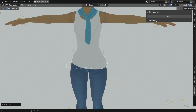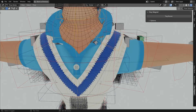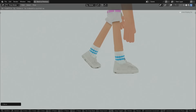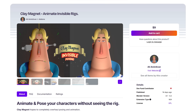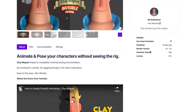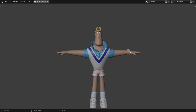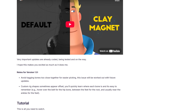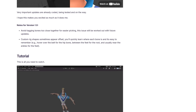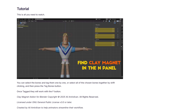The Clay Magnet add-on for Blender is designed to streamline the animation and posing process by allowing users to interact with character rigs without the visual clutter of traditional rig controls. Key features include invisible rig interaction — letting you animate and pose characters without displaying the rig — along with a bone tagging system, viewport efficiency, and a customizable UI toggle. It's fully optimized for the blocking stage of animation where rapid posing is essential.